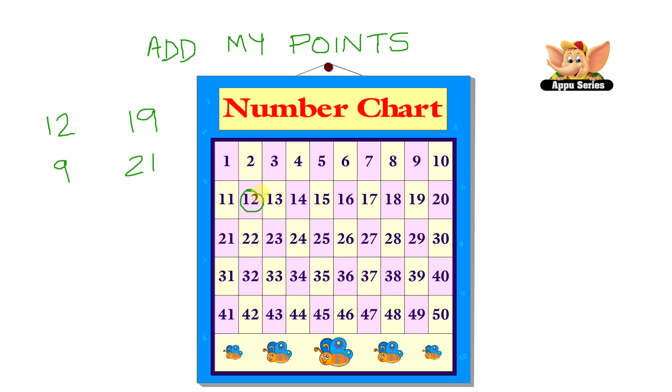Let's start moving from 12 and we'll move upwards 19 steps on this number chart. That's 1, 2, 3, 4, 5, 6, 7, 8, 9, 10, 11, 12, 13, 14, 15, 16, 17, 18, and 19. So my first score was 12 and then I added 19 and I got 31.